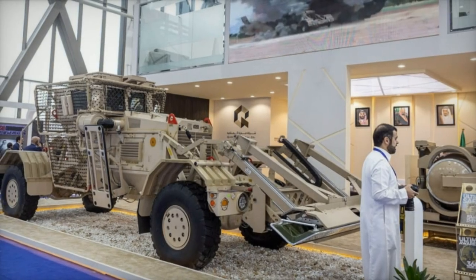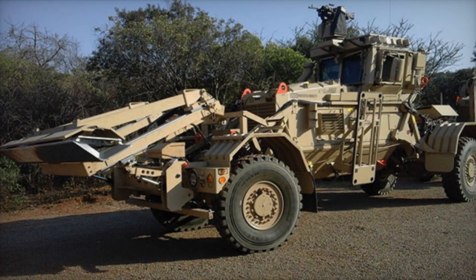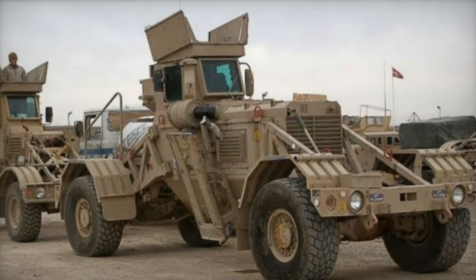In partnership with AirBoss Defense Group, DCD Protected Mobility has successfully type-classified the VMMD system on a U.S. government program of record acquisition, establishing a reliable and consistent source for customers worldwide.